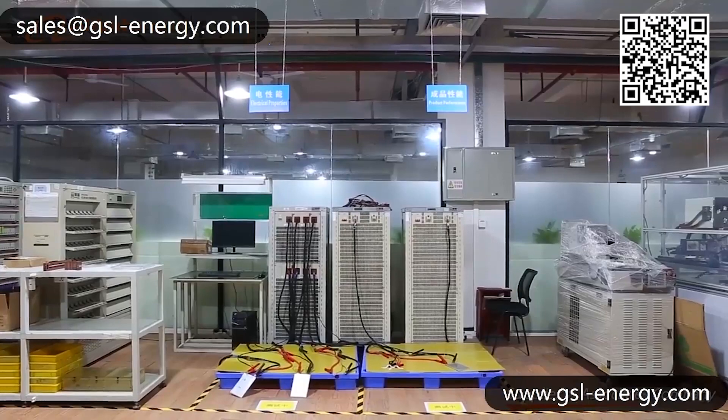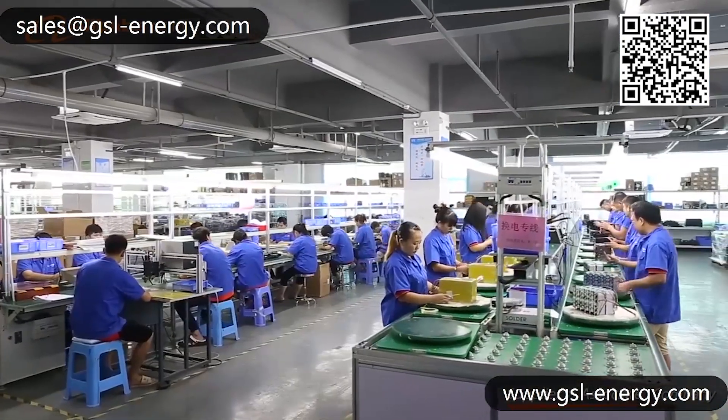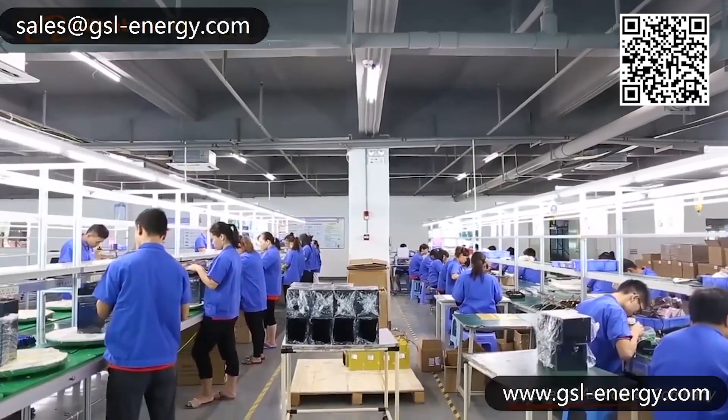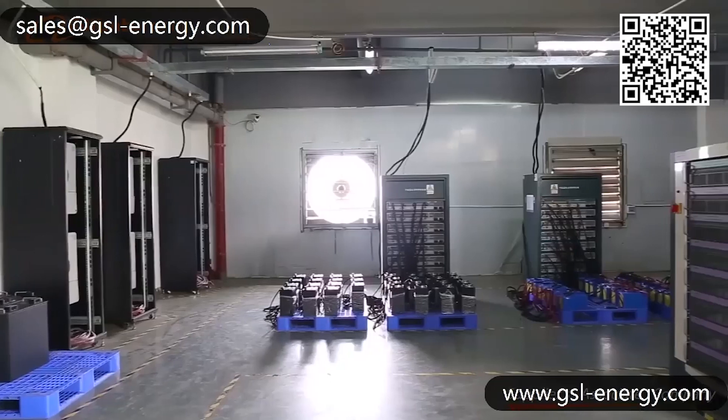Letting all people use affordable and economical rechargeable lithium-ion battery energy storage products is always what GSL Energy has been striving for over the years.